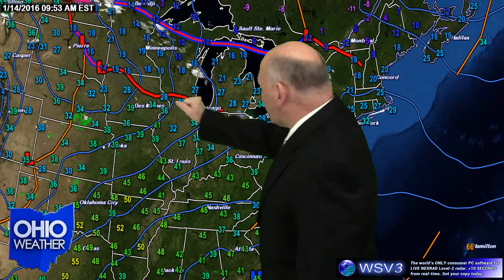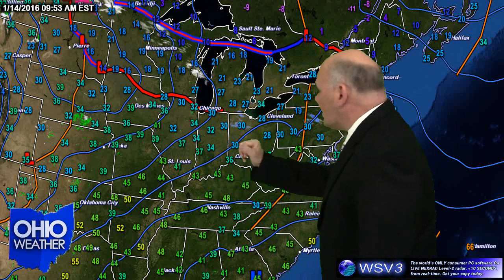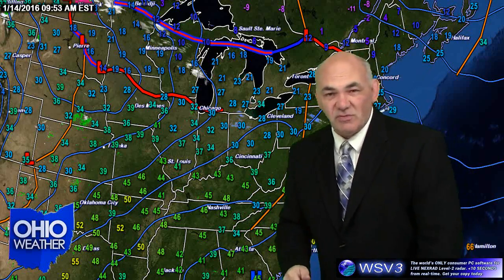You see these two stationary fronts out here that will eventually become one active cold front. Low pressure will develop and move to the southeast. It'll pull that through here and drop our temperatures, but before then it will give us a potpourri of weather conditions.